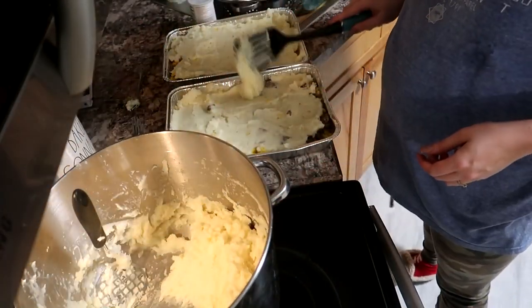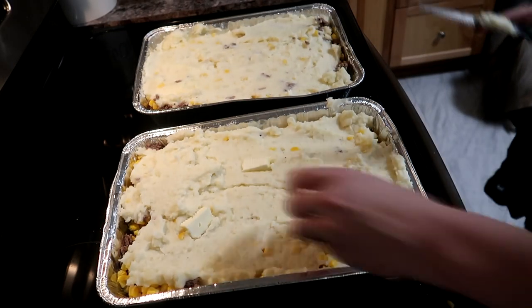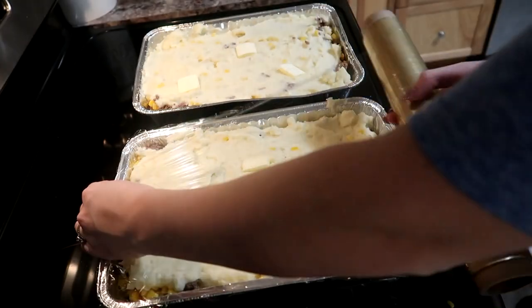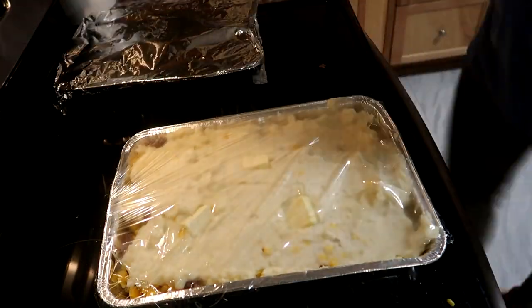After I get my potatoes on my shepherd's pie I'm just chopping up some butter and adding that in there as well, because when you cook the potatoes in the oven after they're frozen, butter just kind of helps them cook a little bit better than if you were just to put the potatoes in plain. I also add shredded cheese on top of my shepherd's pie, but I'll do that after I mix it a little bit in the oven.